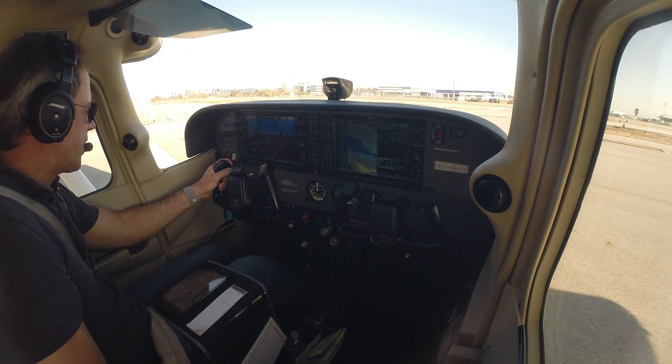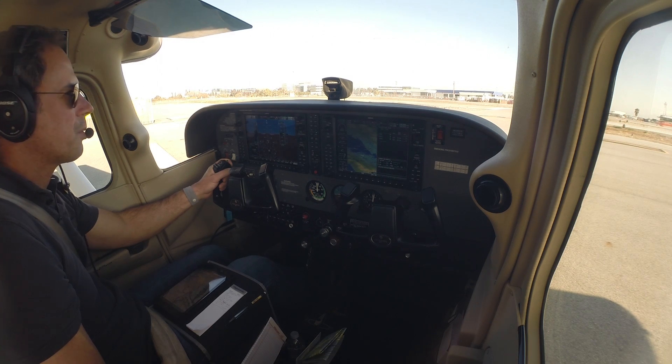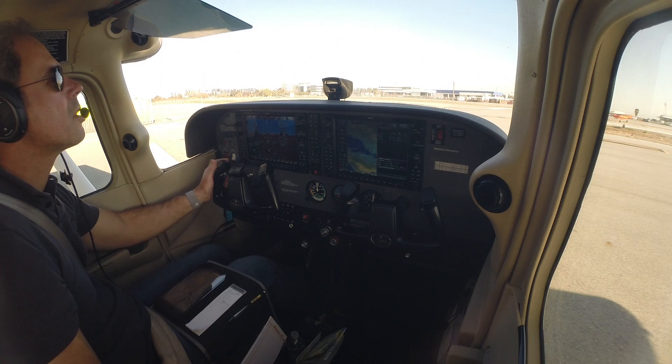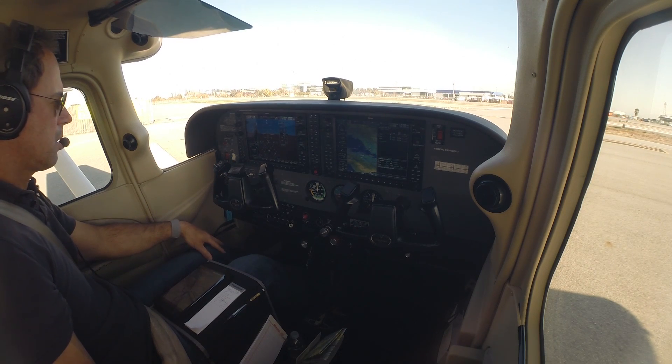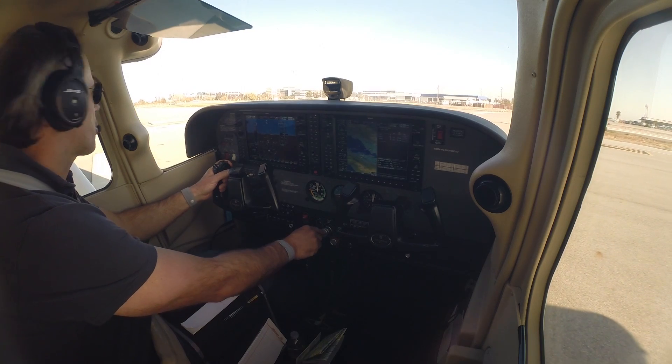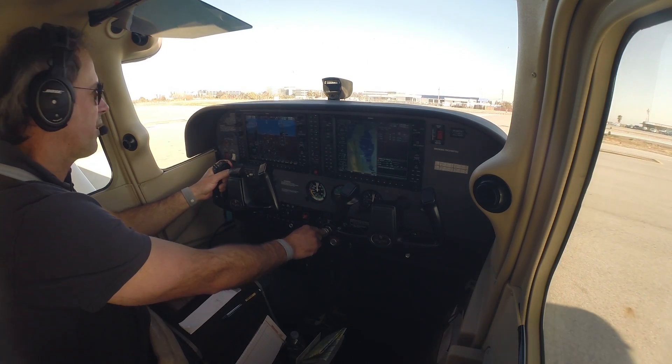Cessna 63251, runway 12, ready for takeoff. Cessna 63251, San Carlos Tower, hold short runway 12, departing traffic. Hold short runway 12, Cessna 251.